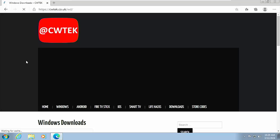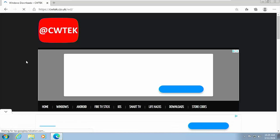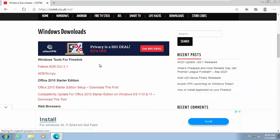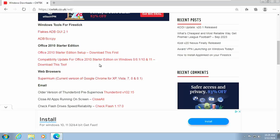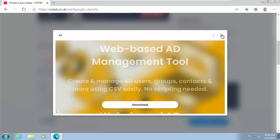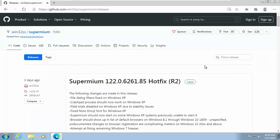If you've typed in the address correctly you should see my Windows downloads page. If a cookie notice comes up, accept that or manage your choices. Scroll down and what we're looking for is under 'Web Browsers' — Supermium. Move your mouse over that and left-click once. If an advert comes up, close it down and you should go to the download page.